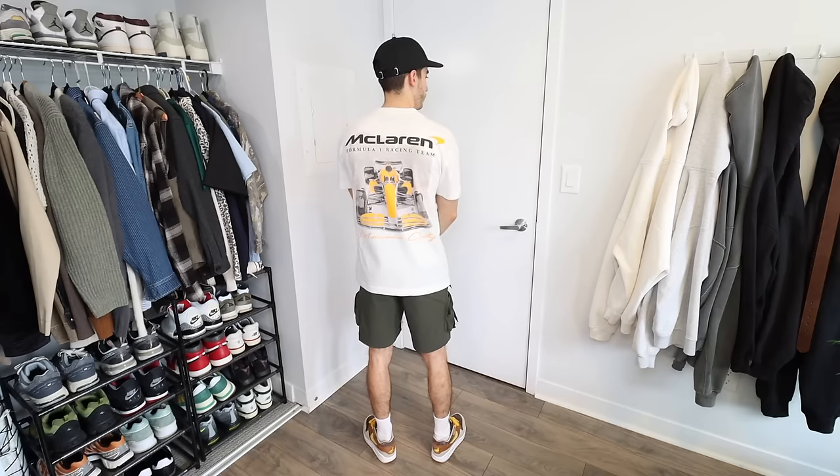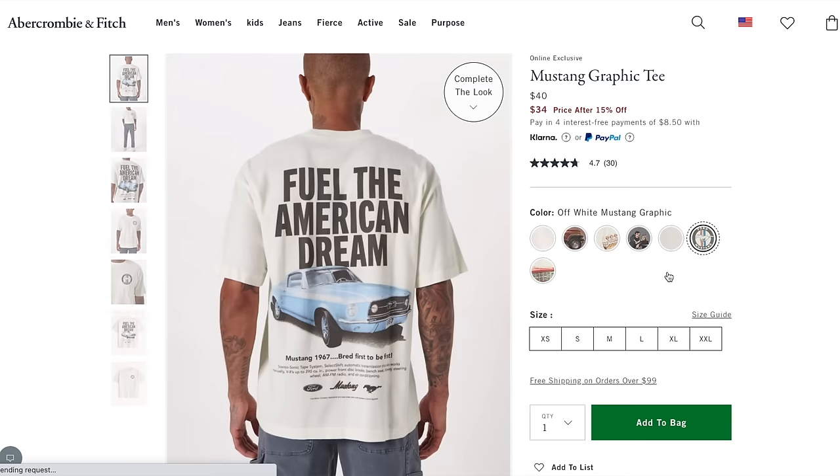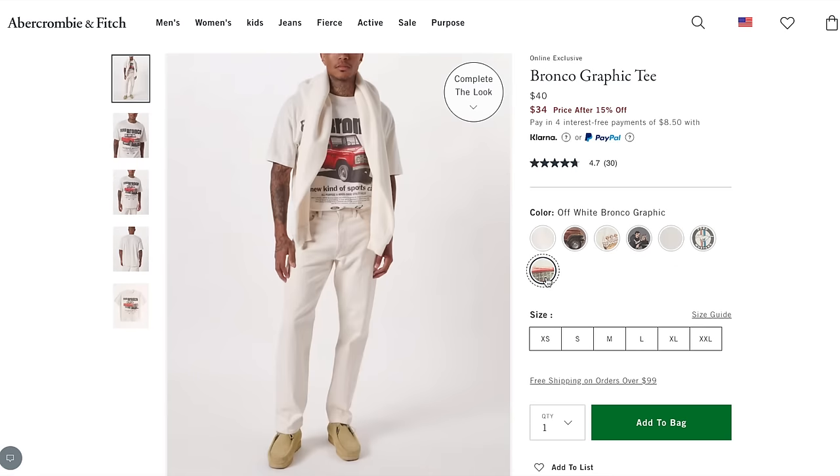One place to get affordable graphic tees that I love is Abercrombie. Quick disclaimer — I understand I'm contradicting myself a little bit talking about a fast fashion brand like Abercrombie after preaching about environmentally conscious decisions. But it's important to live life in balance; you're never going to be fully sustainable. I love a lot of their designs because there's stuff I'm interested in, whether it's art, cars, or sports teams. They also have a location at my local mall, so if I buy something online and want to return it, I can just hop over there. Shipping is super quick and returns are excellent.